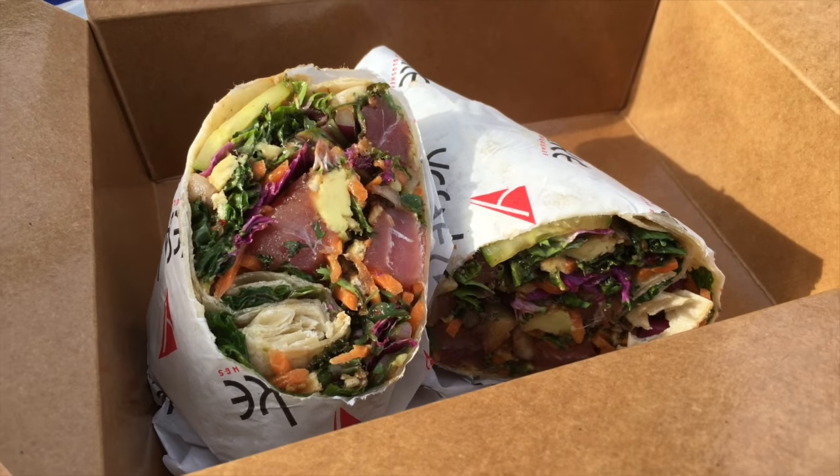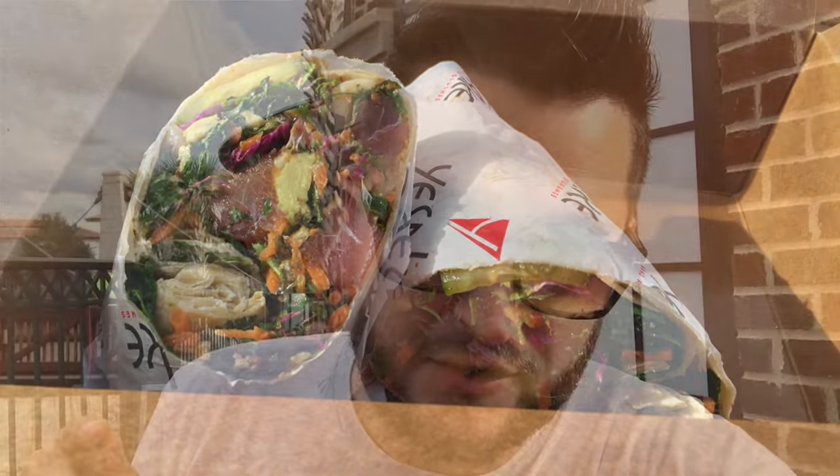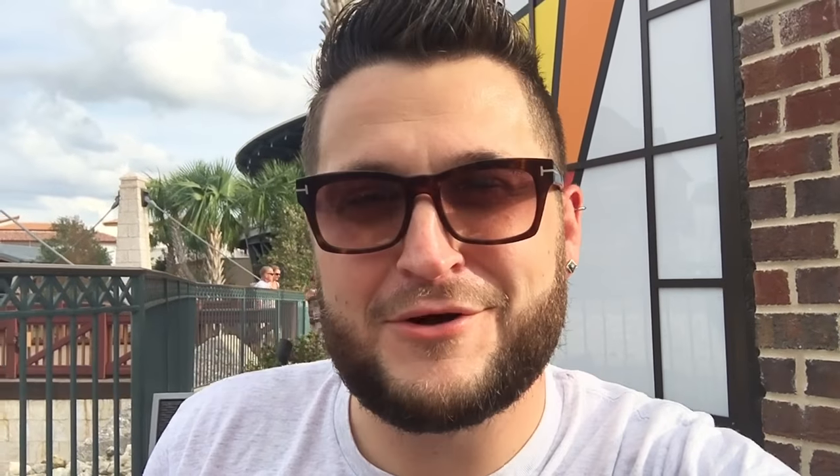I just got my food. I went with a recommended thing — the ahi tuna poke. It's ahi tuna, there's kale, onions, carrots, and then there's a spicy poke sauce, seaweed salad, and potato sticks. You can do it as a bowl, a wrap, or a third option I forgot — but I went with the wrap and it looks really good. I'm gonna dive in.